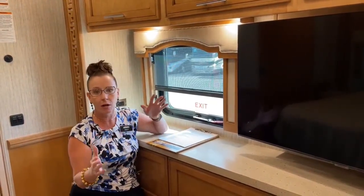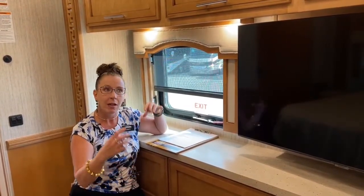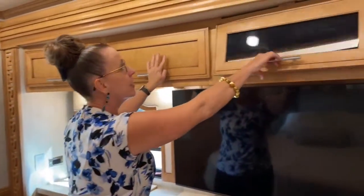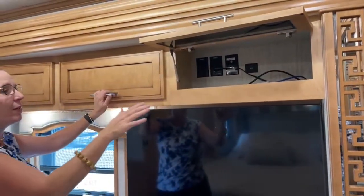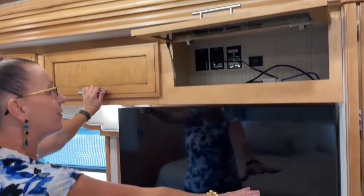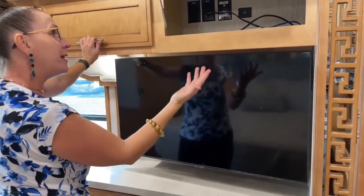All of these features really set Newmar apart from a construction standpoint in terms of fit and finish. There's a lot of other features to cover today that really explain why Newmar is such a better choice in the RV market right now. Here we have the HDMI input and everything you need for this 4K smart TV. This has the optional Wi-Fi system, and we also offer Cradle Point if you are working from your RV.